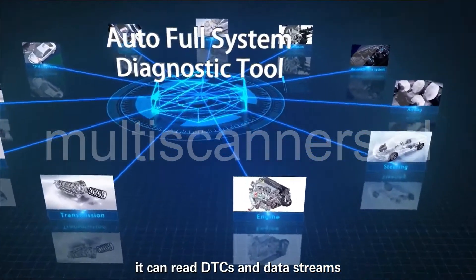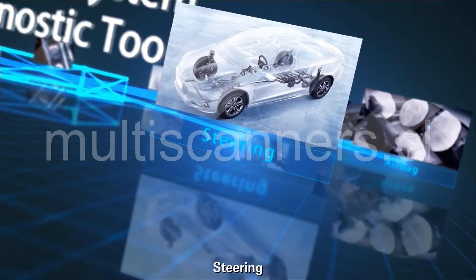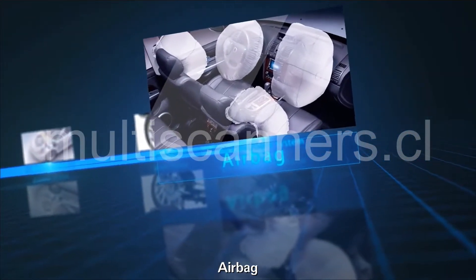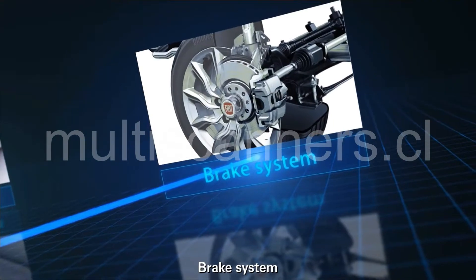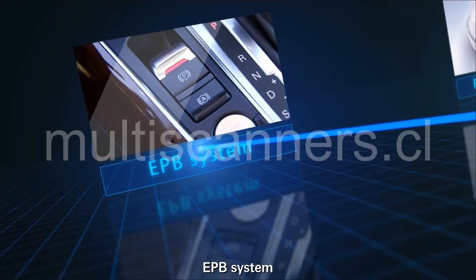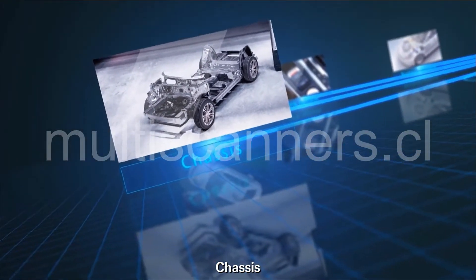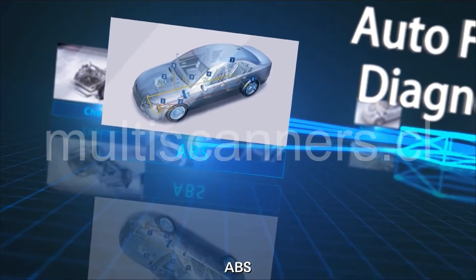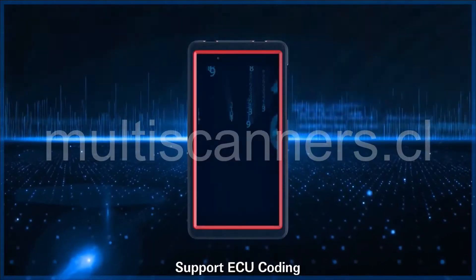It can read DTCs and data streams, covering systems such as engine, steering, airbag, air conditioning, brake system, battery system, EPB system, TPMS system, chassis, ABS, and transmission, and so on.